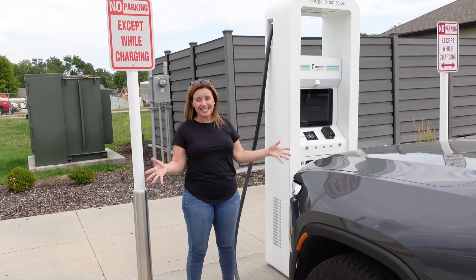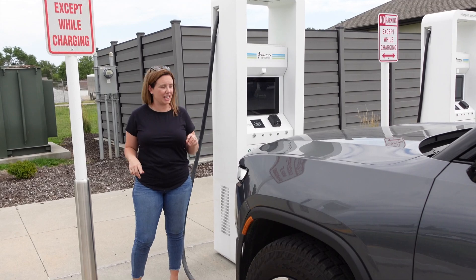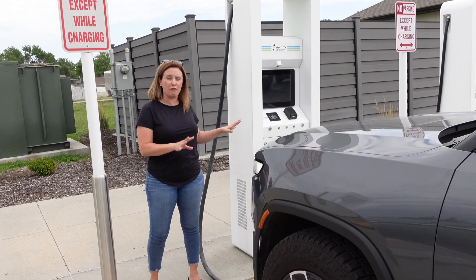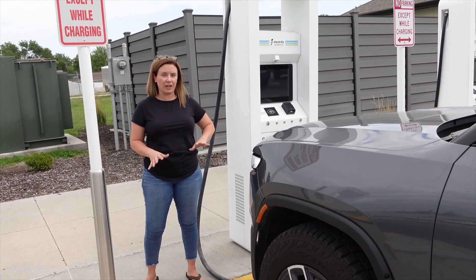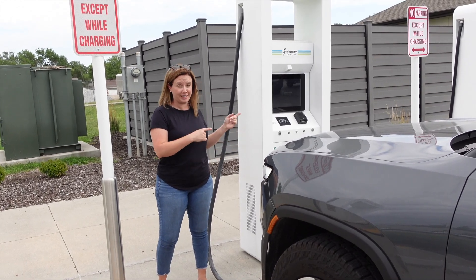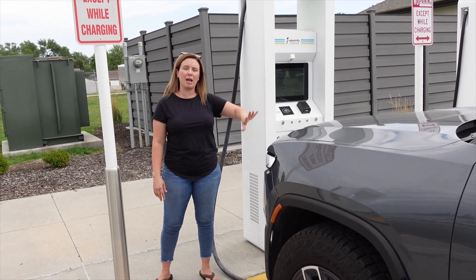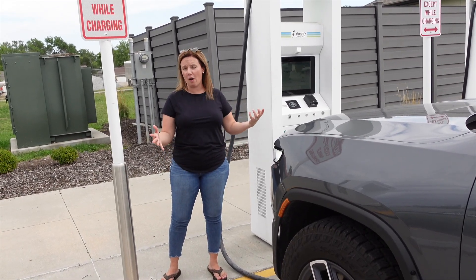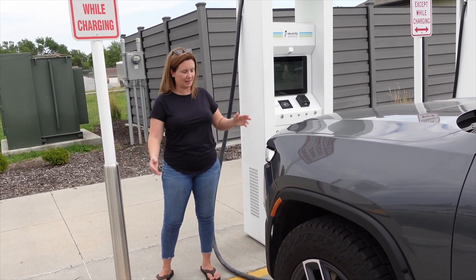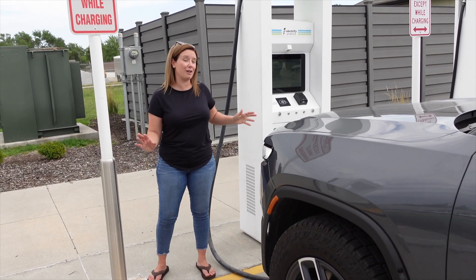This is a real DC fast charger — 150 kilowatts or 350 kilowatts. You're going to get your quickest charge here; these are where you want to go for road trips. Any electric vehicle, including Teslas with the appropriate adapter, can charge at a DC fast charger like this one. It's going to cost you money, but you'll be able to charge in about 30 to 45 minutes and be on your way. For most road trip charging needs, these are great — you'd probably be done charging before you even finish dinner.